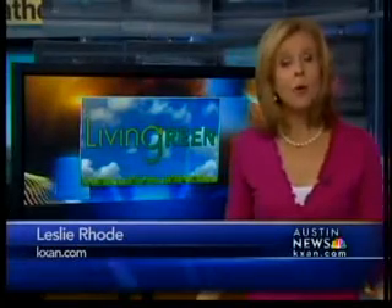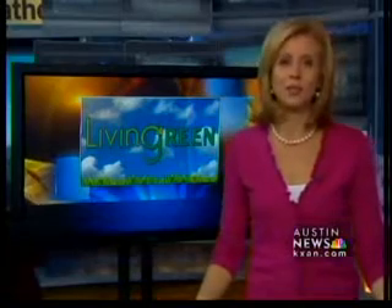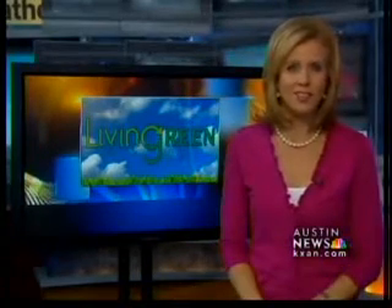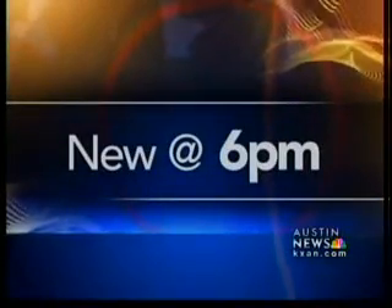New cars, new trees, even more employees. The options are endless in a Hayes County school district that has thousands of extra dollars to spend instead of wasting it on electricity. All new at 6, KXAN's Erin Cargile has the story from Kyle.